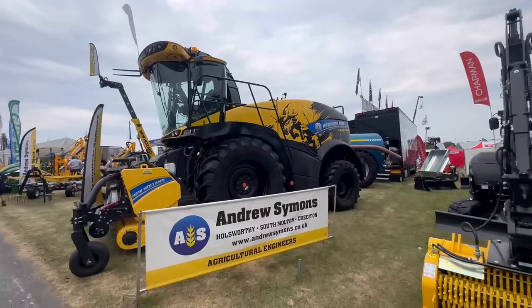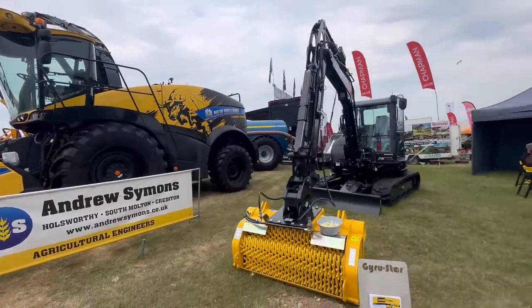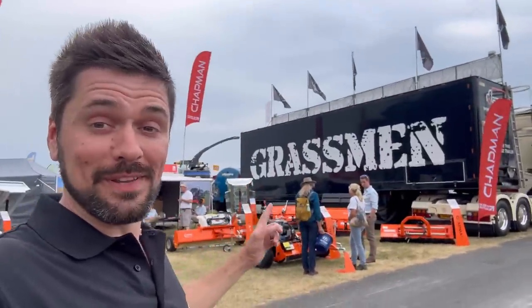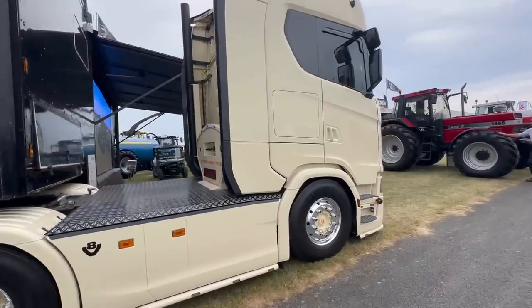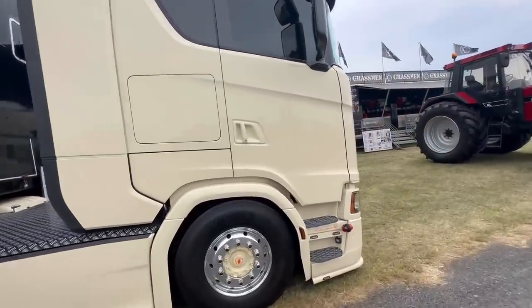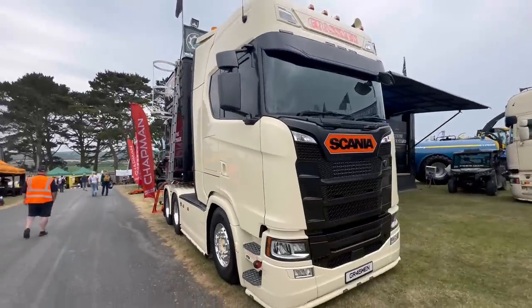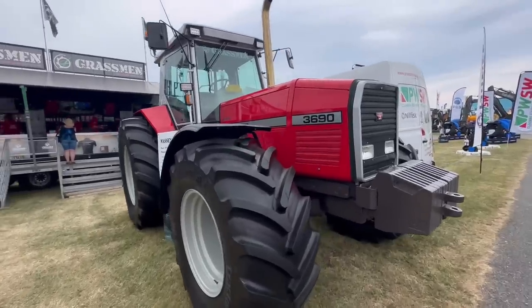New Holland looks a beast. Those lads said the Grassmen stand was around here somewhere. I walked up this aisle — could be there. There's a nice Scannier they've got in it. What a beast — some nice tractors on their stand.